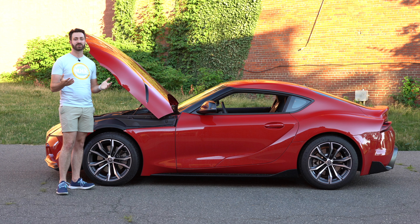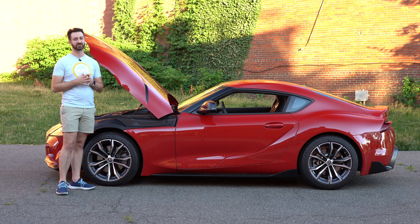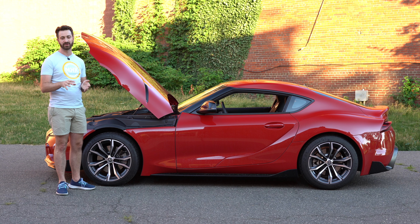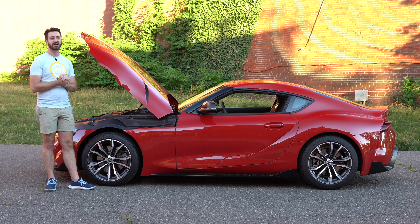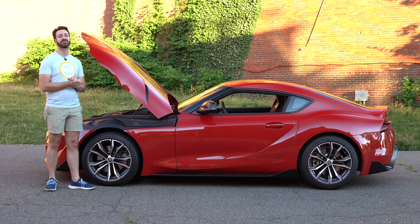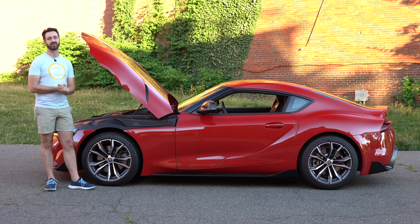How much horsepower and torque does it make in the 2021 Supra? It makes 255 horsepower and 295 pound-feet of torque. The important thing to remember is that the torque figure comes in very low. As with a lot of turbocharged four-cylinder engines, it makes all of its peak torque starting at 1550 RPM — that is really, really low, a very impressive figure.